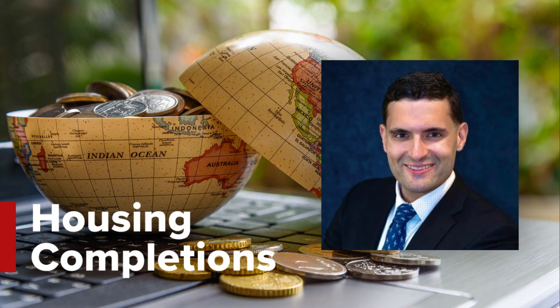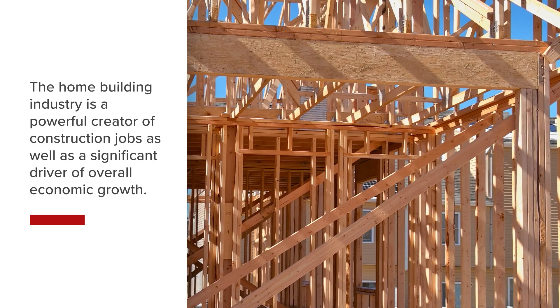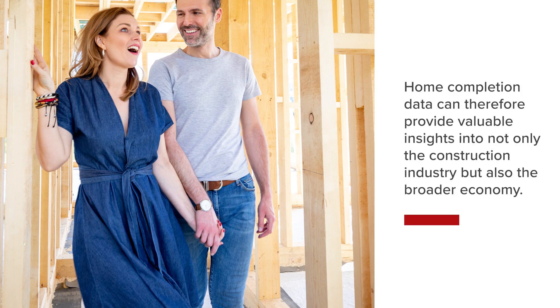I'll be explaining one of the economic indicators of the U.S. economy: housing completions. The home building industry is a powerful creator of construction jobs as well as a significant driver of overall economic growth. Home completion data can therefore provide valuable insights into not only the construction industry but also the broader economy.